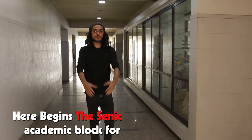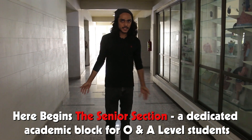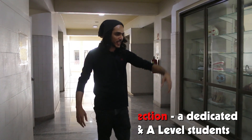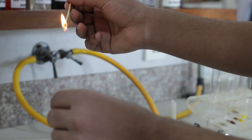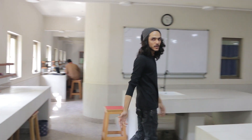Coming out of this door, the outskirts of the senior section begin. There are labs on my left. This is where we used to come to perform all our chemical, biological, and physics experiments. It's a huge lab with a partition in between so different classes can use it at multiple times.